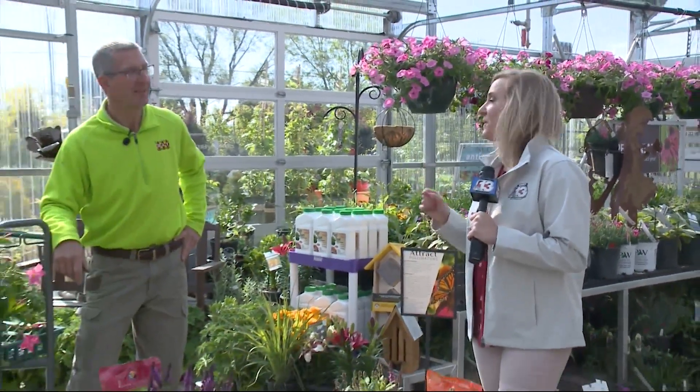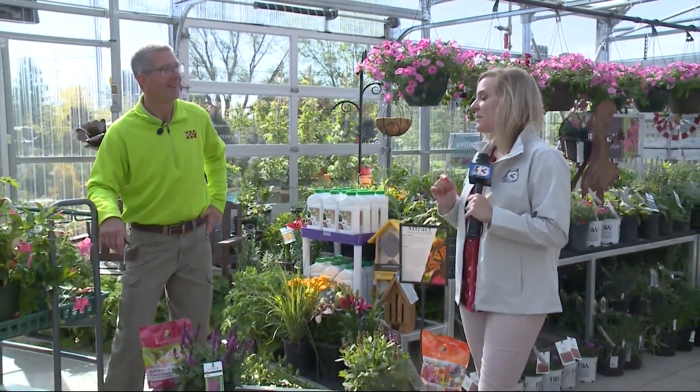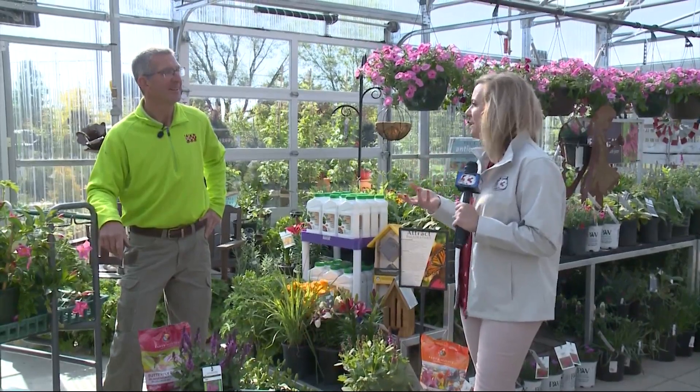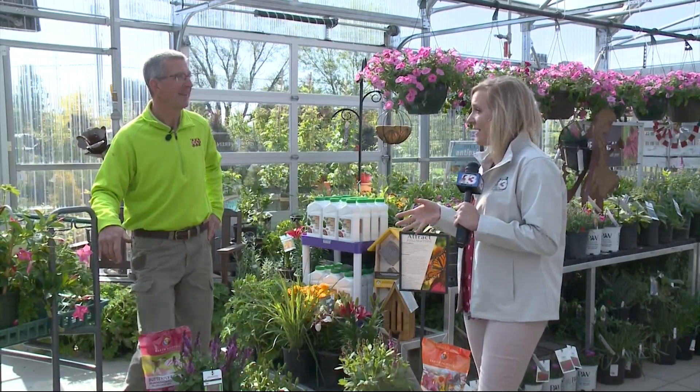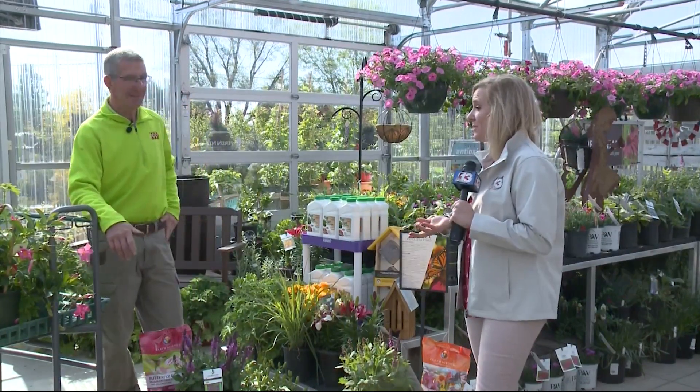Good to see you. Okay, so this weekend's project is bringing in some plants that attract the butterflies, the bees, things like that. Bees are so important to have around, so important to have some plants that they like. So you have a few suggestions for us.